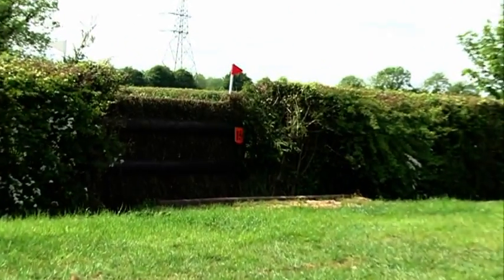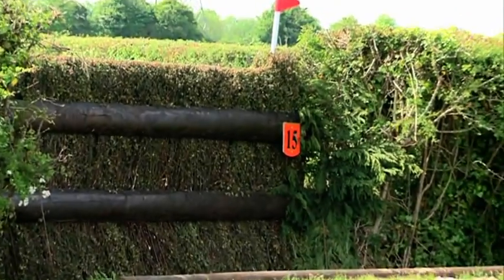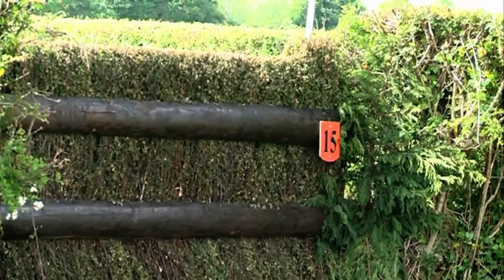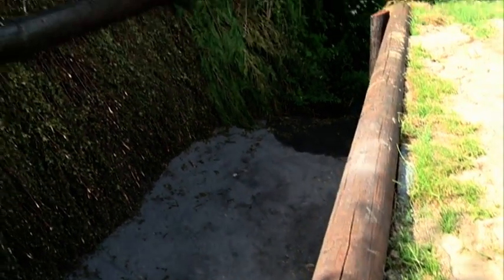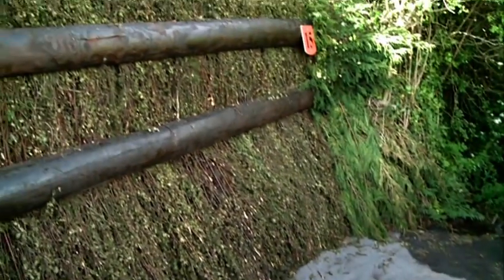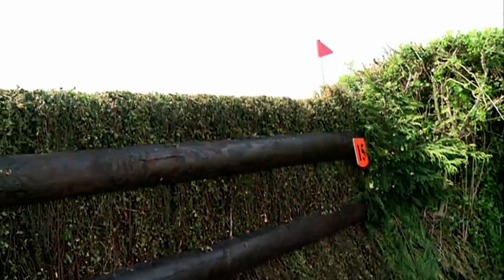On we go now to the next fence, 15 — it's the horse's first open ditch. This fence looks quite inviting, but when you get up close to it, there is a very big ditch in front of it. The main aim here is not to let the horse look down into the ditch, because he needs to look out over the hedge.